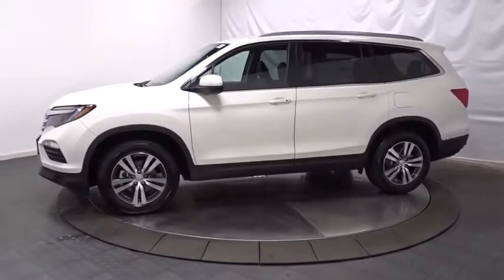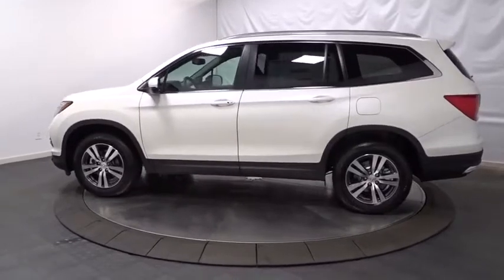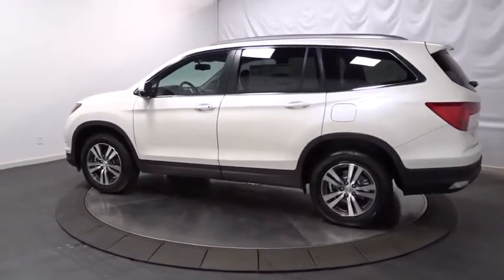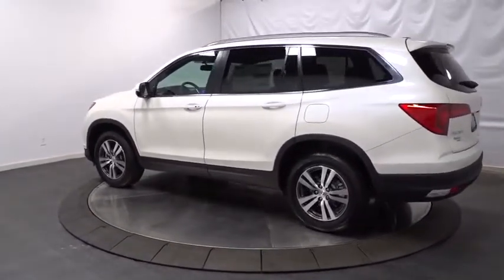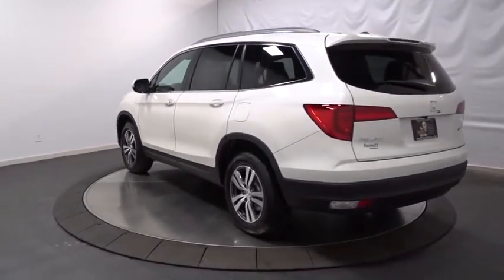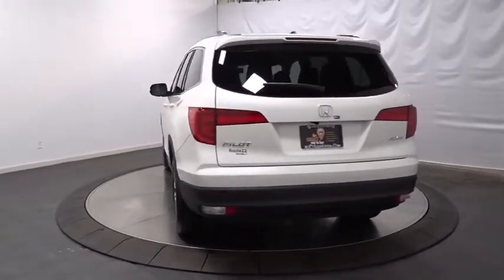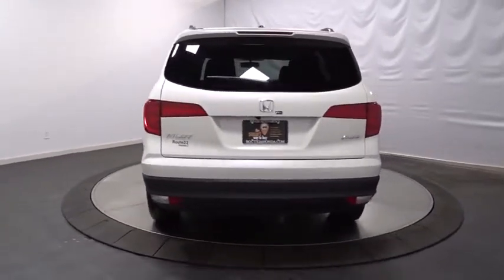This vehicle has less than 100 miles. Here are some of this vehicle's great options: keyless entry, backup camera, Bluetooth, leather-wrapped steering wheel, foglight, trip computer, compass, auxiliary audio input, tachometer, outside temperature gauge, tinted glass, color door handles, engine immobilizer.